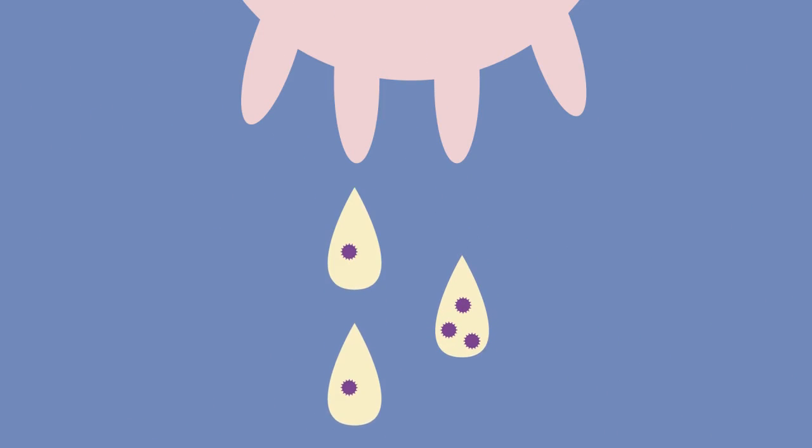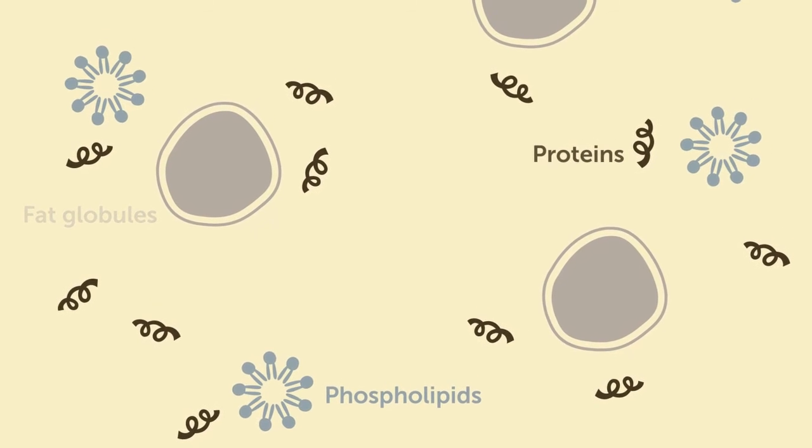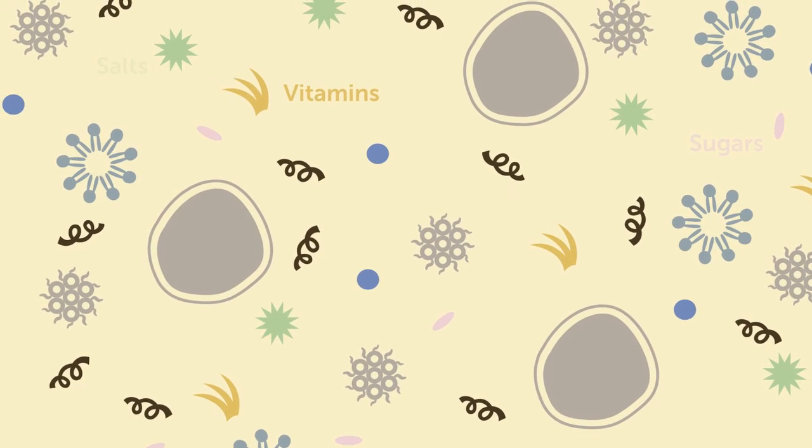Milk is a complex matrix including multiple phases and a number of chemical species: fat globules, proteins, phospholipids, glycoproteins, casein micelles, salts, sugars, vitamins, and other minor components.